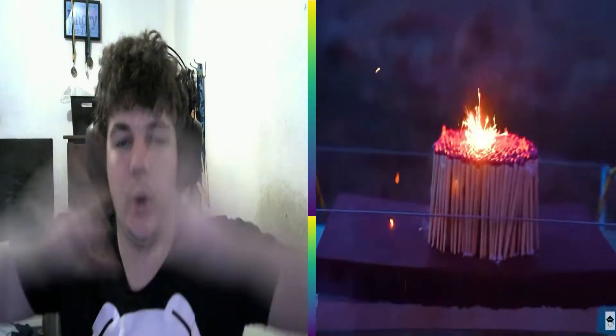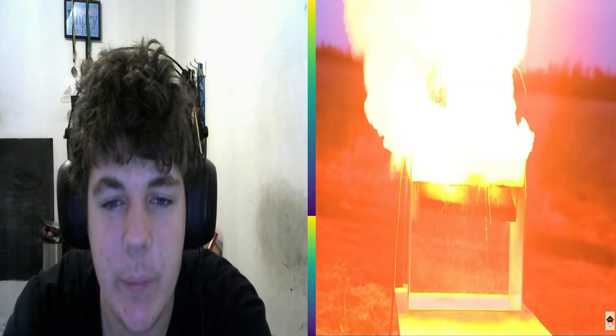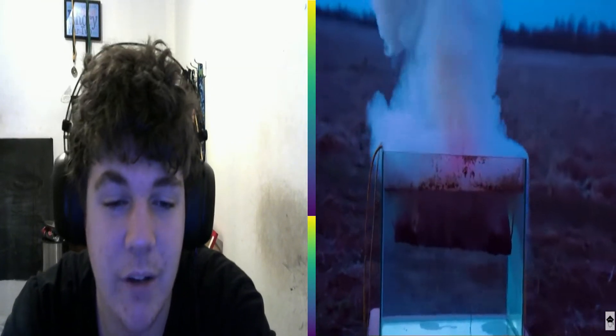These guys decided to light 1,000 matches underwater — because why not, if you can do it in your spare time. We wait for it to go down, it hits — fucking boom. Oh my god, there's so much fire. You can see all the steam and water coming off. Who would have guessed that a shit ton of fire plus water equals steam for days.